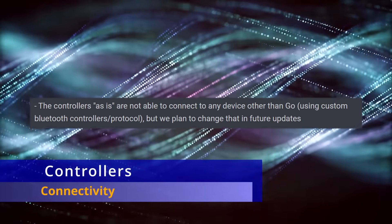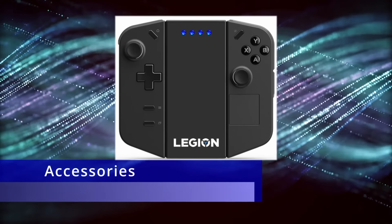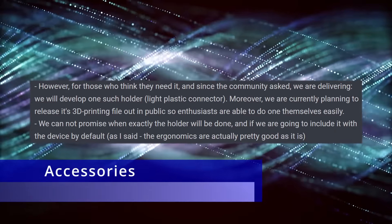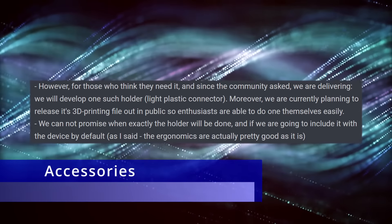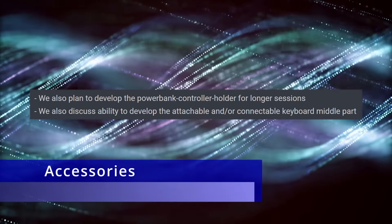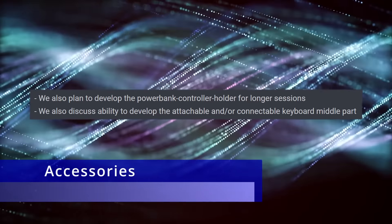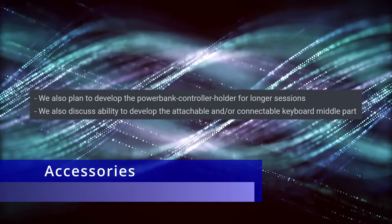There was some discussion about accessories. For the controllers, there was a concept art option for the Joy-Cons to connect to a holder that joins them together like a makeshift controller. They are currently planning to release a 3D printing model to the public so they can print it. They're also planning to develop a version with a power bank to keep the controller charged for longer gaming sessions, though there are no promises on timing or whether it will be included by default. And they are still in a discussing phase about a connectable keyboard cover, which would be an awesome option.